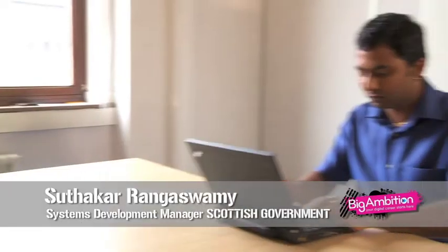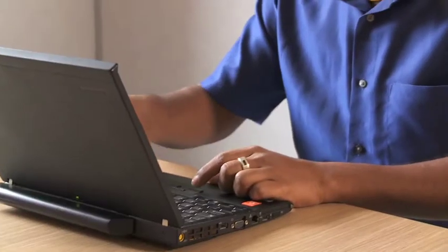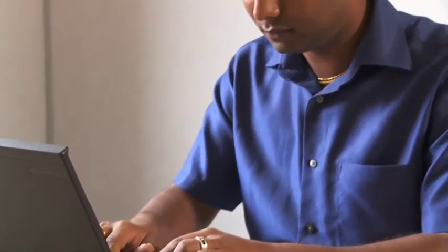My name is Sudhakar Rangaswamy and my job role is Systems Development Manager for the Scottish Government. My job on a day-to-day basis includes supporting the corporate applications for Scottish Government and providing a technical lead on various corporate applications currently in development.